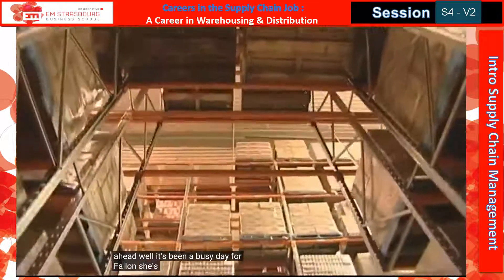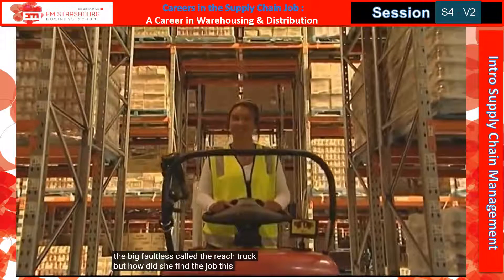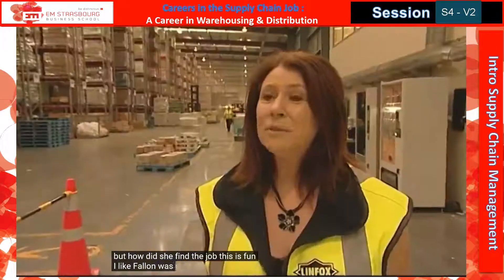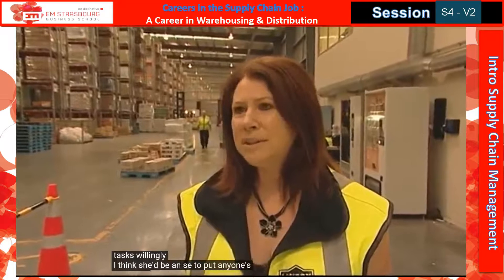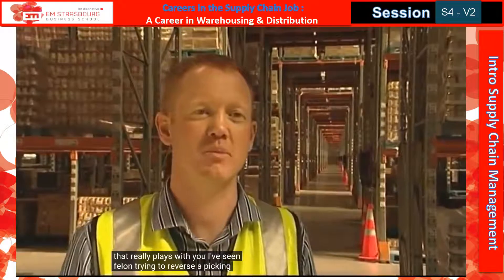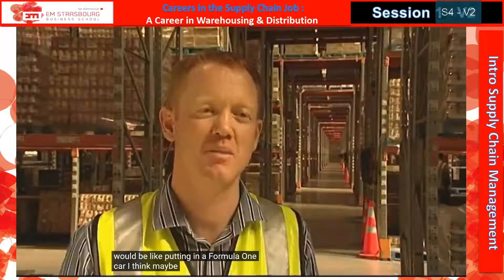It's been a busy day for Fallon. She's already dreaming of driving the big forklift called the Reach Truck, but how did she find the job? This is fun. I like it. Fallon was a great girl — she's bright, she's confident, she took on the tasks willingly. I think she'd be an asset for any company. I've seen Fallon trying to reverse a picking machine and she has gotten better, but putting her on a Reach Truck would be like putting her in a Formula One car, I think. Maybe next year.